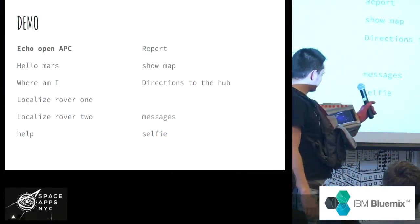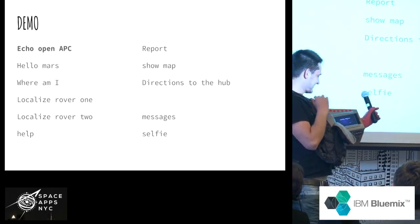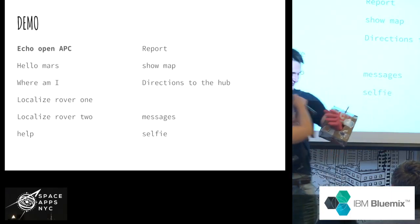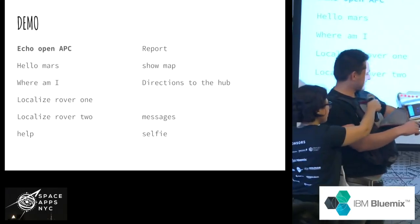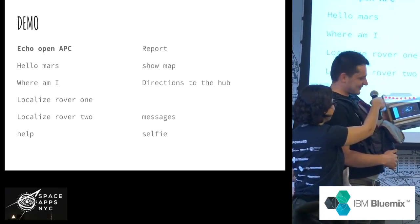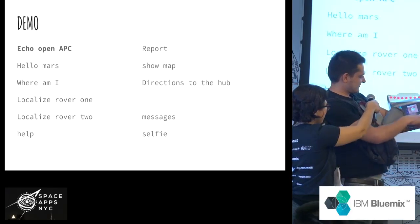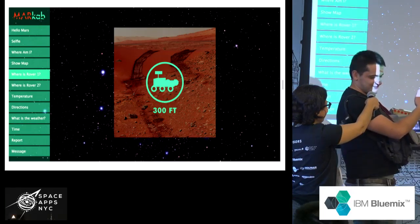Hello, Mars. It's changing — it works really fast as you can see on the screen. The 'Where am I?' feature shows you a map of the universe and your position. Localize Rover 1 — it's telling me the Rover is 300 feet from me. It's not metric — damn it, who used feet?